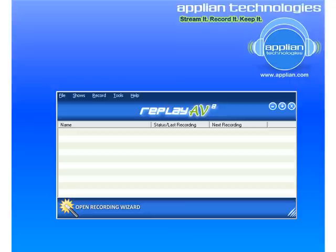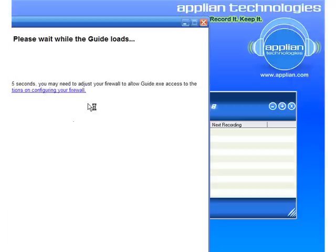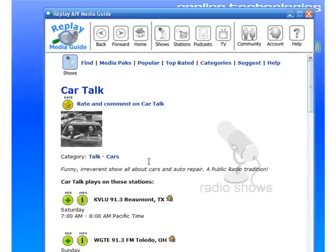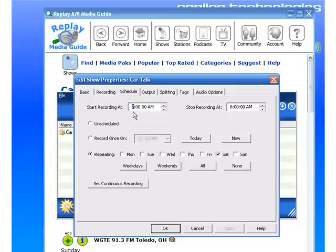So let me show you how it works. I'm going to go to Shows, go to Add a Radio Show, and say I want to record Car Talk. So I add it, I type in Car Talk, I find it in the media guide, I click Add, and it tells me that Car Talk is scheduled to be recorded from 7 to 8 on Saturday.